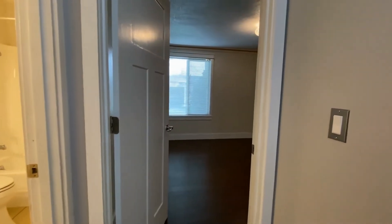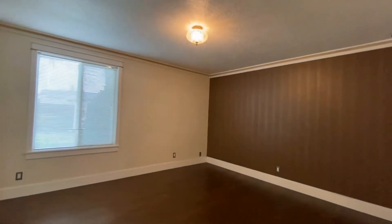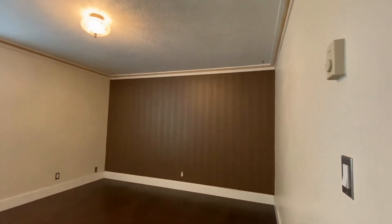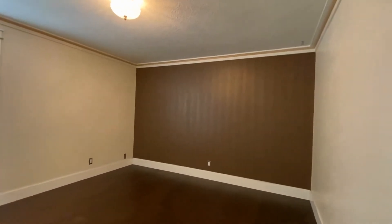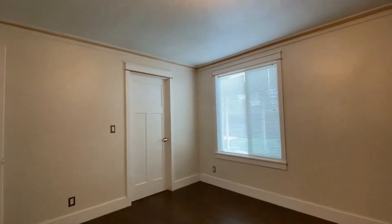At the end of the hallway we have the second bedroom, which is the larger of the two. Again we have a pretty nice painted wall over here — it kind of adds some uniqueness to the home. And through this door we have a nice walk-in closet with lots of shelving.